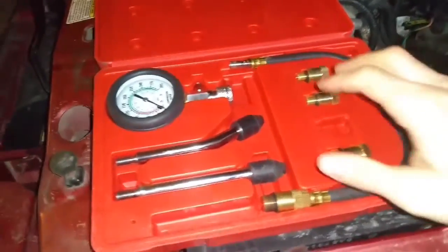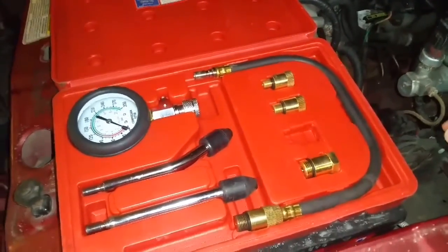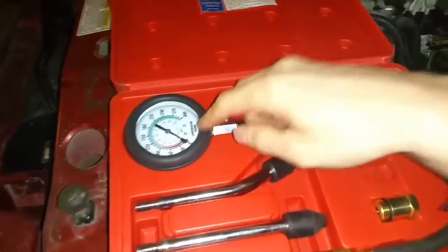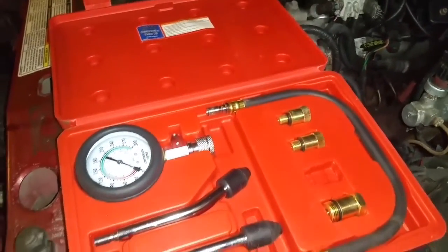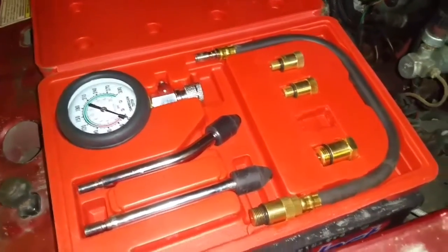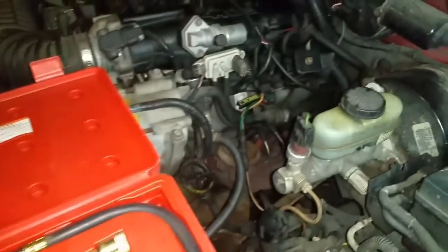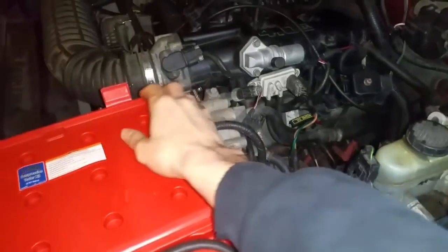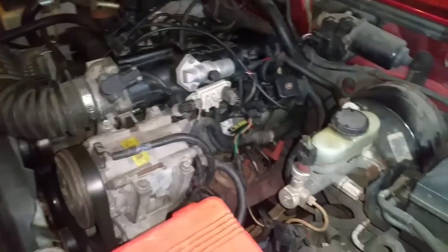These tools are really nice if you want to check all the compression in every cylinder and see the readings from cylinder to cylinder. You usually want each cylinder to be within 15% of the rest of the cylinders. But if you just want a basic yes or no — I have compression or I don't — there are some easier ways to do it.